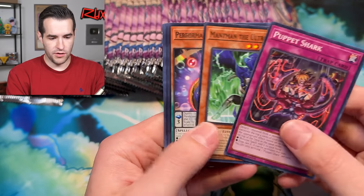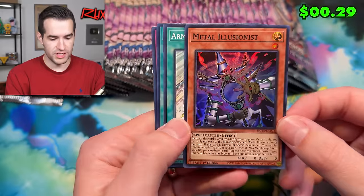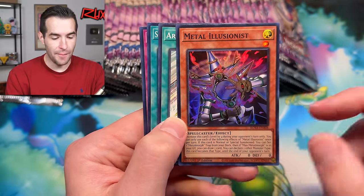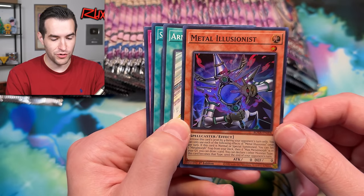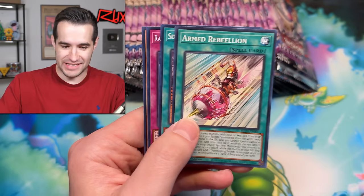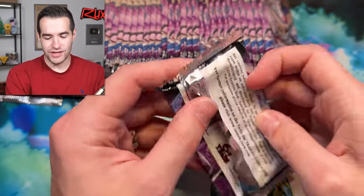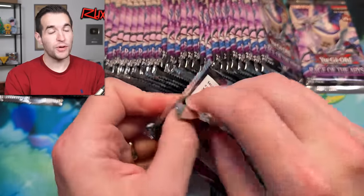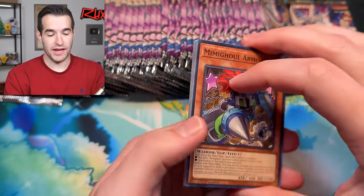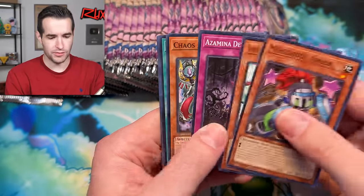We got a secret rare. Battle Wasp and a Metal Illusionist — a spellcaster. Is this like an illusionist that sets Metal Morph from your deck? Then if Max Metal Morph is in your graveyard, you draw one card. That is crazy — they're adding Metal Morph support: Max Metal Morph, Metal Morph, Metal Illusionist. Kind of dope because the original Metal Morph from Forbidden Memories is one of the best looking cards ever. It's a sick card — you gain attack and get half of their attack or something.